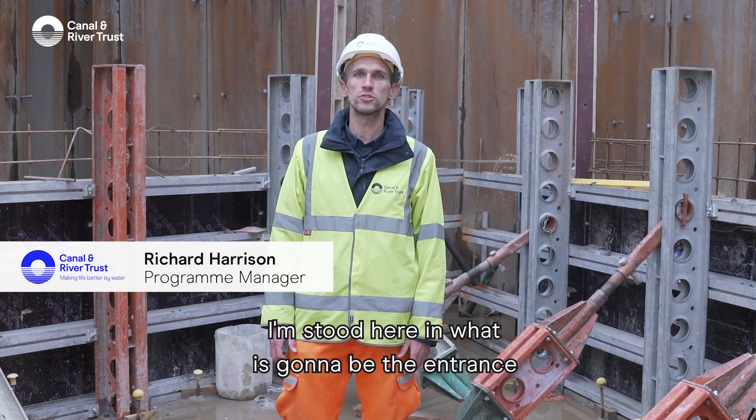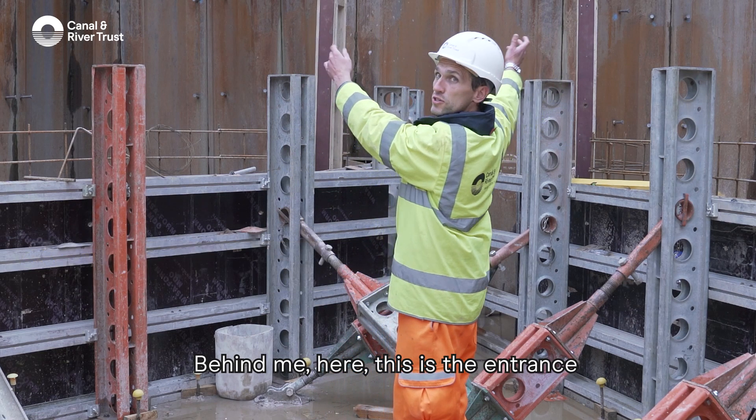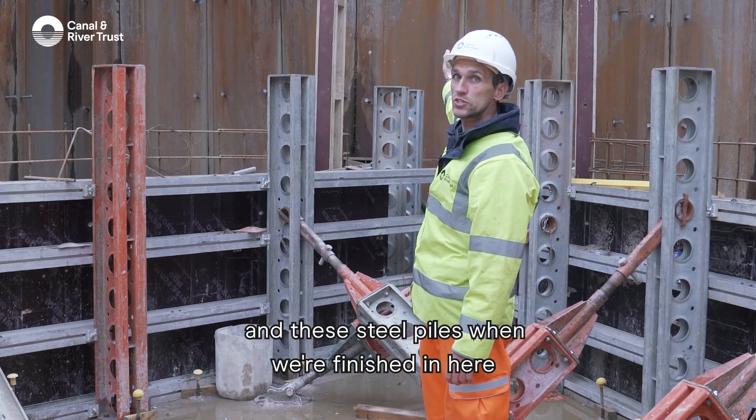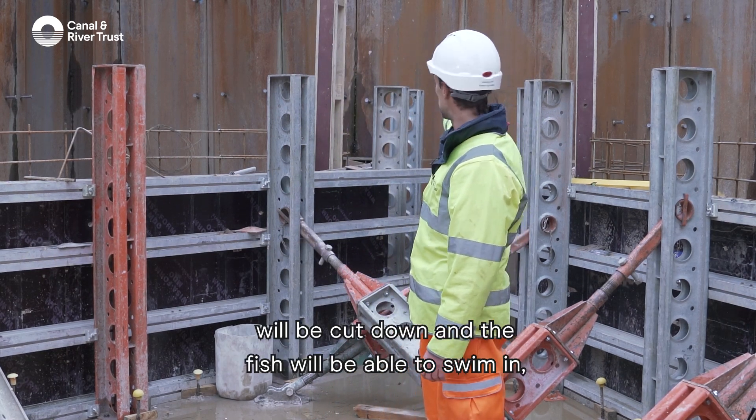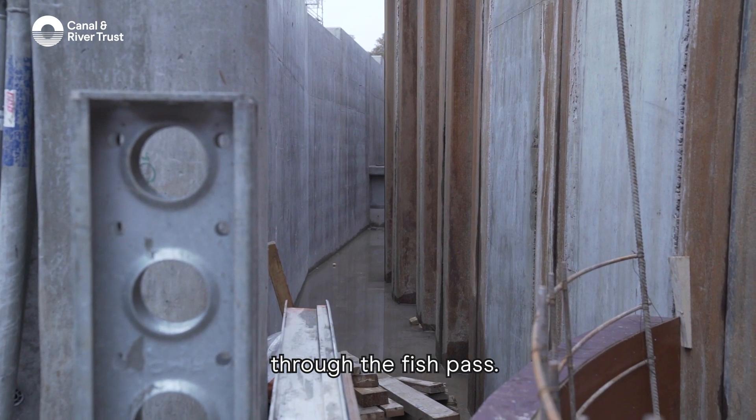I'm stood here in what is going to be the entrance to the Diglis Weir fish pass. Behind me is the entrance, and these steel piles, when we're finished in here, will be cut down and the fish will be able to swim in through this entrance and start working their way through the fish pass.